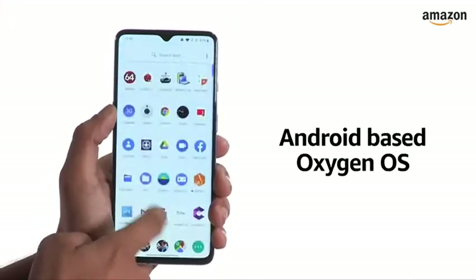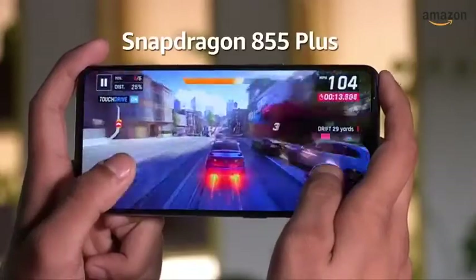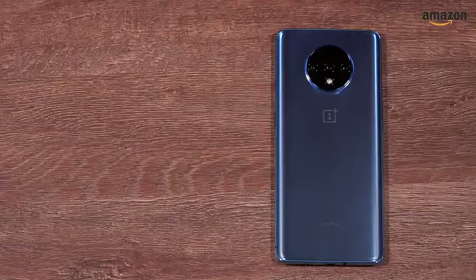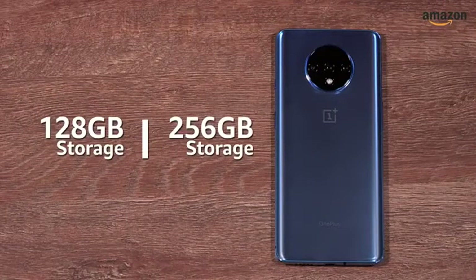The OnePlus 7T runs on Android with OnePlus's Oxygen OS overlaying it. For performance, it relies on the Qualcomm Snapdragon 855 Plus processor. The smartphone comes with 8GB RAM and is available in two storage options: 128GB and 256GB.